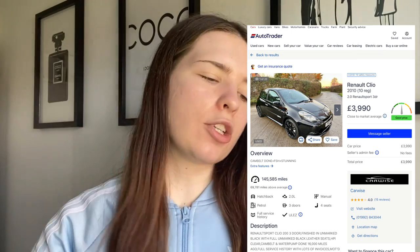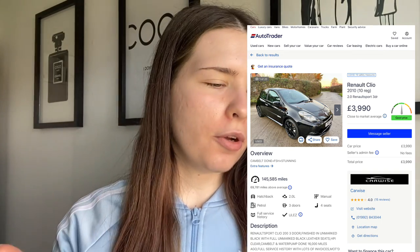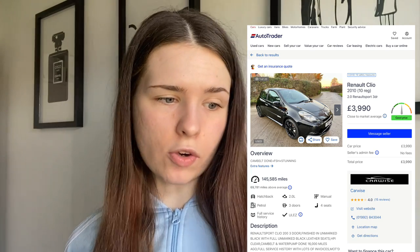The first car I found, which I thought was good, is a Renault Clio. I'll put all the pictures and specifications on screen. It's a Renault Clio 2010 registration, on AutoTrader for £3,990 — so you can get them around £4,000 to £5,000. This particular one has 145,000 miles, which is a lot. Normally if a car goes over 100,000 miles you can start to get problems, but you can find some below that.